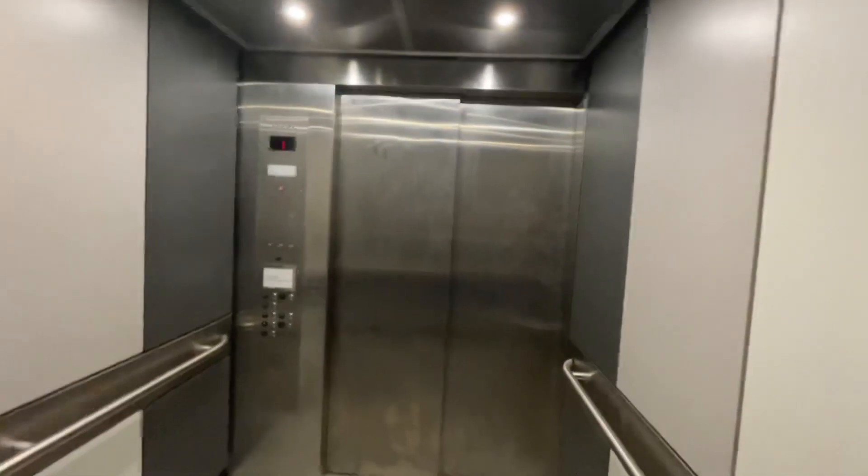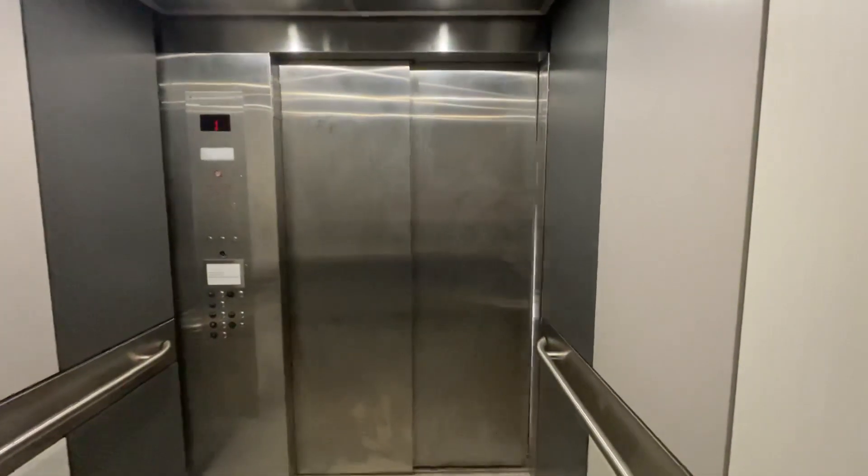Four years ago this thing was an Otis Series One, but now it's KONE.